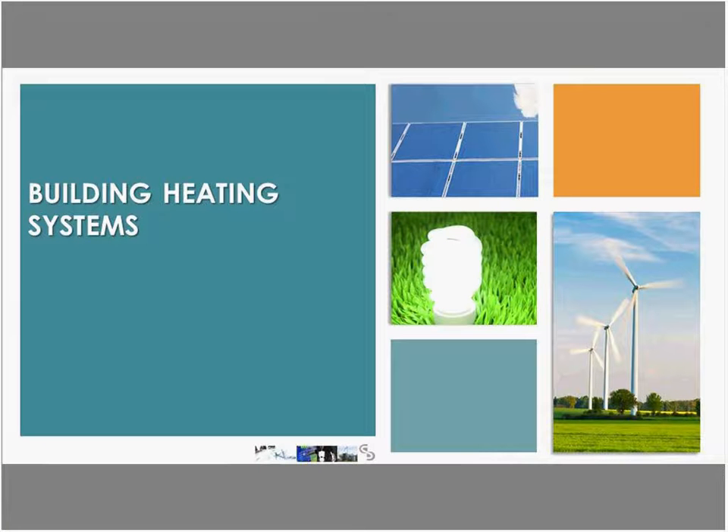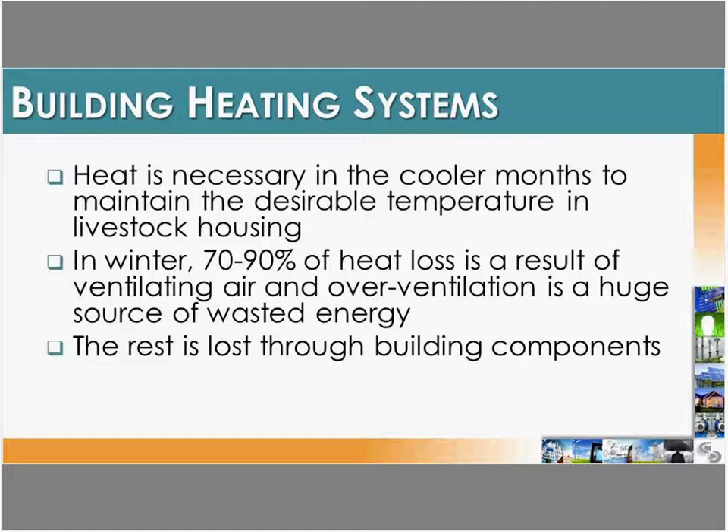Let's start out with building heating information and heating systems. Heat is required for any hog or poultry barn, especially during the winter months and even in the spring and fall, depending on the age and size of the animals. We try to maintain a specific temperature for health and growth reasons. In the winter, about 70 to 90 percent of heat loss is generally a result of ventilation, often due to overventilation issues. The other part of heat loss is due to building components such as leaky fan covers or poorly sealed attics and air inlets.